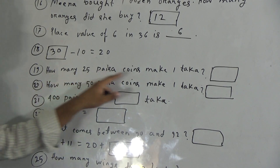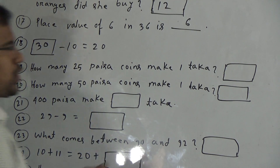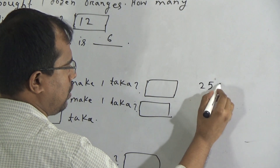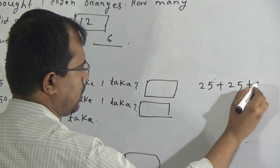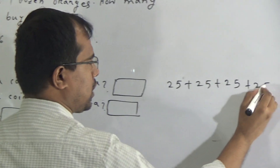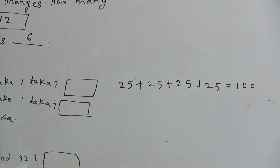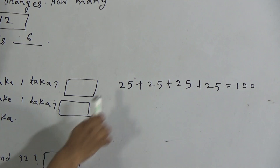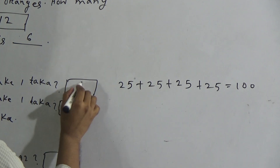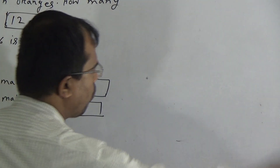Question 19: how many twenty-five paisa coins make one taka? Dear students, one taka means one hundred paisa. Twenty-five plus twenty-five equals fifty paisa. If we take another twenty-five paisa, then seventy-five paisa. If we take another twenty-five paisa, then it will be one hundred paisa, which means one taka. So total four twenty-five paisa coins are needed to make one taka.